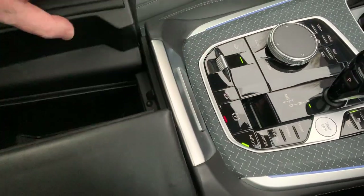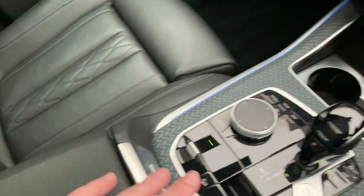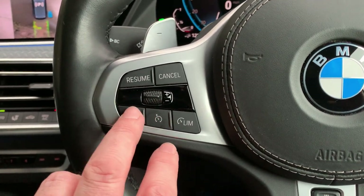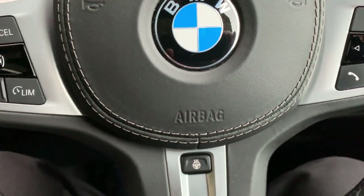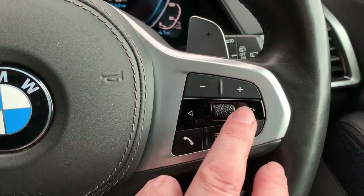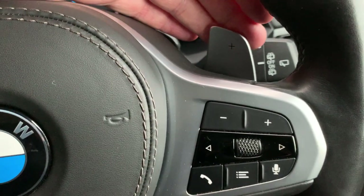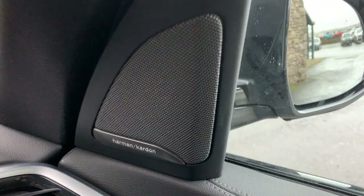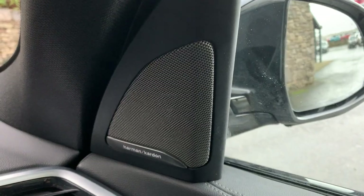Nice big armrest in the centre there. Loads of storage and another USB port for charging your phone. On the steering wheel you've got cruise control and you can set a speed limit. It's a heated steering wheel, which is really nice in the winter. You've got voice control, you can answer your phone, and do all your media controls. If you want to change gear manually, you've got the paddle shifters on the steering wheel. It's also got the upgraded Harman Kardon sound system, which is a great benefit if you're into your music.